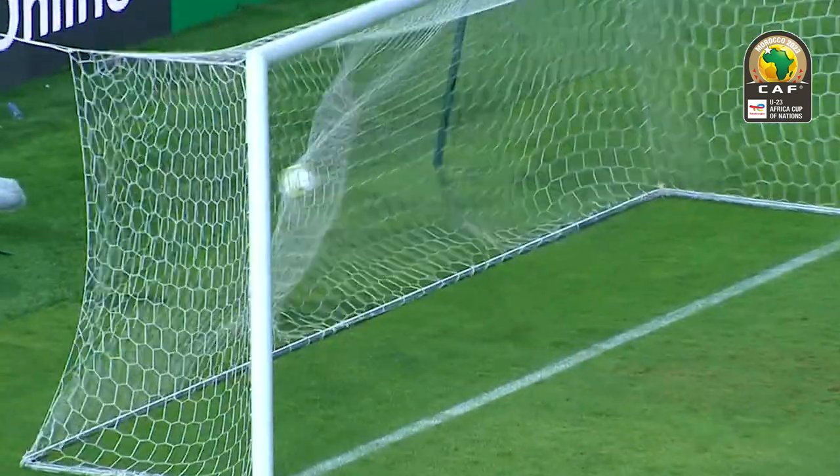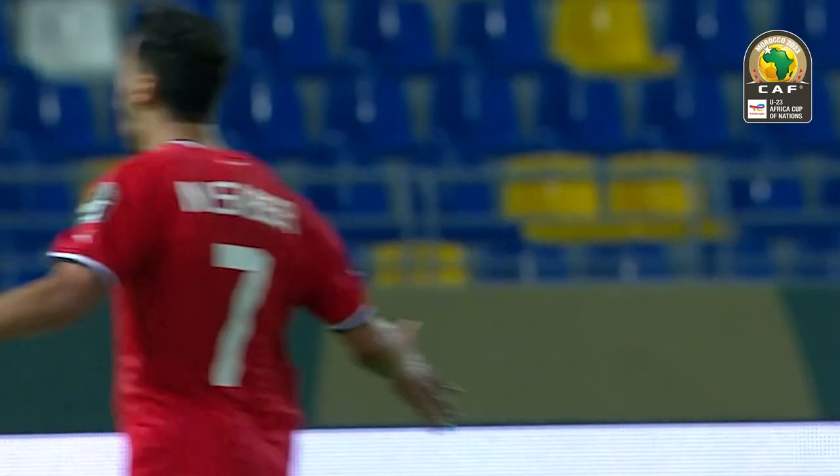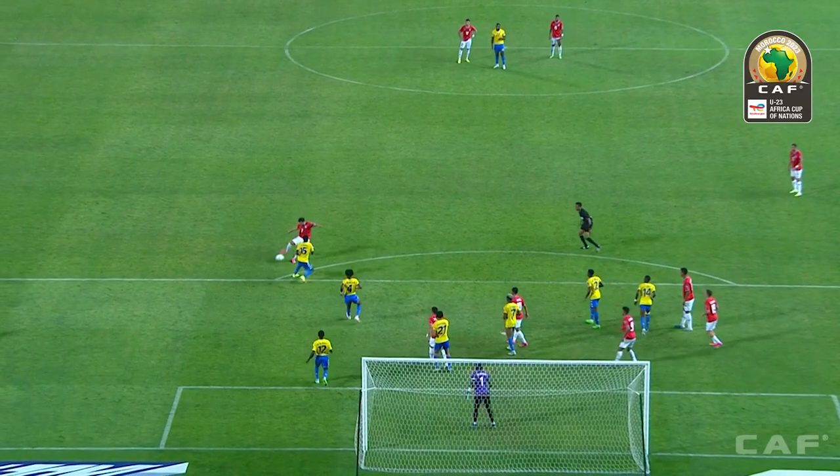This one to the edge of the area, and the shot — and there it is. The deadlock broken, finally. And it's Mahmoud Sabir who surely secures Egypt's spot.